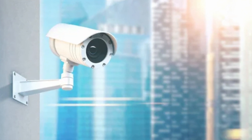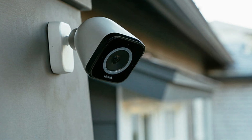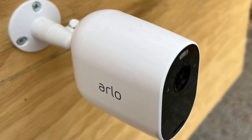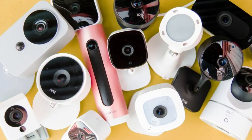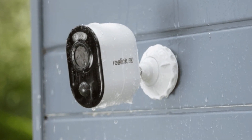From the versatile Arlo Ultra 2 to the Defender Sentinel 4K Ultra, each system is designed to provide unparalleled peace of mind and security. Join us as we embark on a detailed exploration of the distinctive features that make these security camera systems stand out and fortify your home against potential threats.